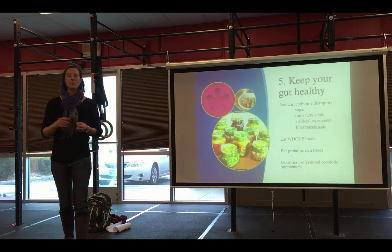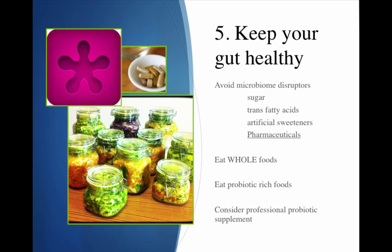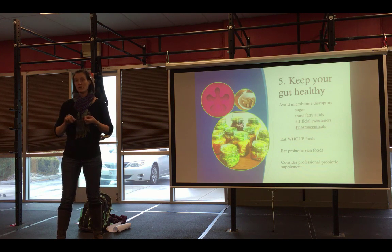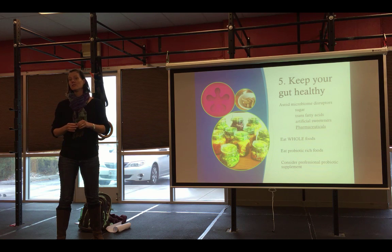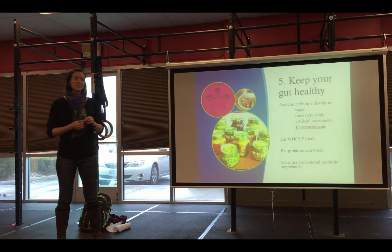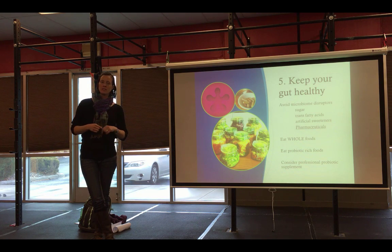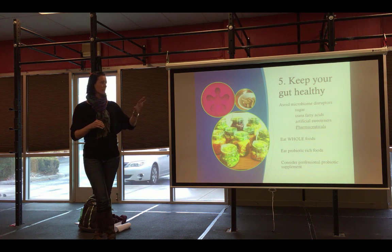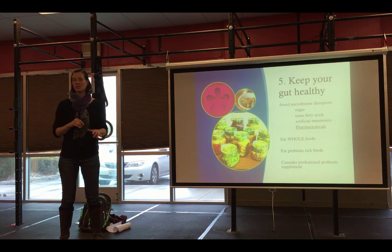Going back to keeping your gut healthy — we talked about making sure we take care of that gut lining from Dr. Sarah Ballantyne's diagram. The first step is eating whole foods, but the next step is avoiding microbiome disruptors. Those include refined sugars, high fructose corn syrup, artificial sweeteners — aspartame especially disrupts the microbiome, so the diet soda world is a problem. Trans fatty acids found in canola oil and processed spreads are also in a lot of refined carbohydrate foods like crackers and pastries. If you're avoiding processed foods and eating whole foods, you're already doing a great job avoiding microbiome disruptors.